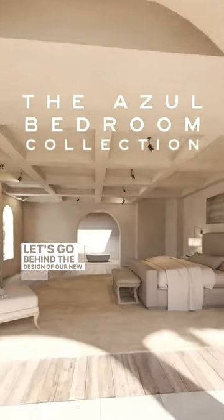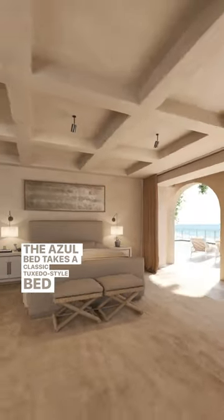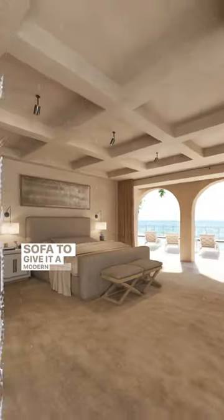Let's go behind the design of our new Azul bedroom collection. The Azul bed takes a classic tuxedo style bed and adds the oversized arm and plinth base from our hugely popular Azul sofa to give it a modern twist.